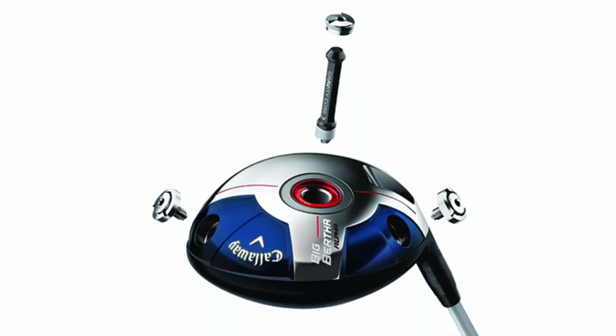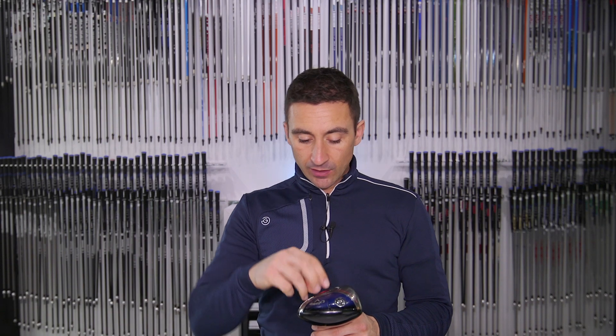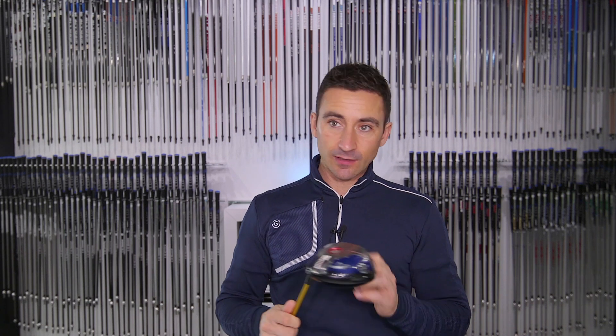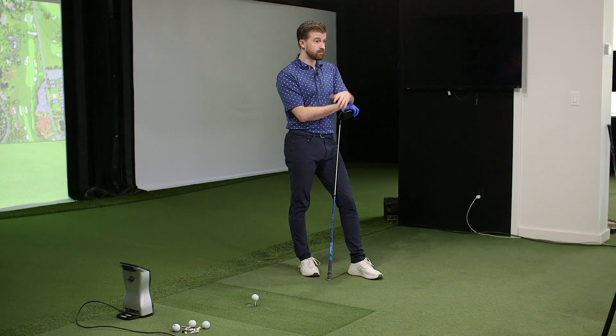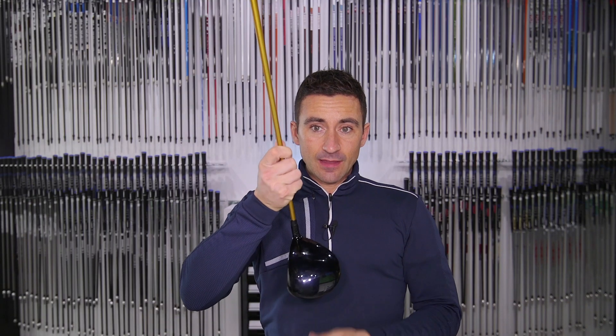The gravity core gives you the ability to adjust vertical CG. The core has a heavier part which you can flip — a bit like the CG cartridge that TaylorMade has. So you can unscrew it and flip it to bring the CG up or down to change the launch characteristics. You've also got two weights — a three and a five — that you can set for a slight fade bias or draw bias, whatever you need.